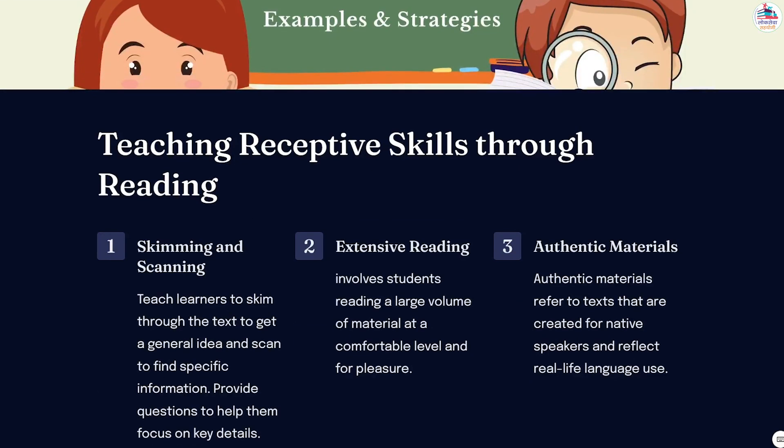Now, how to teach receptive skills through reading. Teaching receptive skills, including reading comprehension, is a crucial aspect of language learning. Reading not only enhances vocabulary and comprehension skills, but also fosters critical thinking and cultural awareness. Teach learners to skim through the text to get a general idea and scan to find specific information, and provide questions to help them focus on key details.